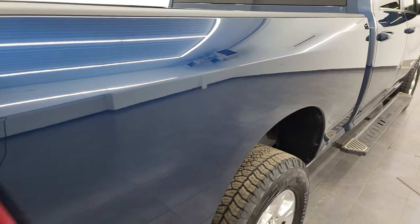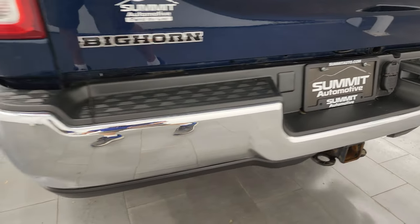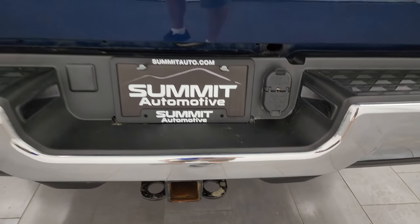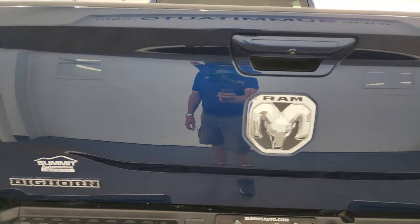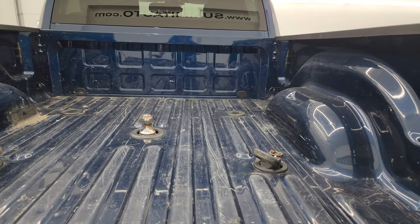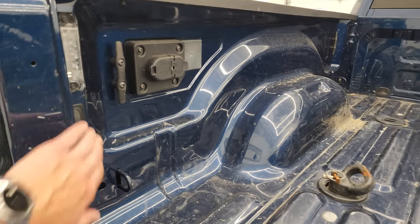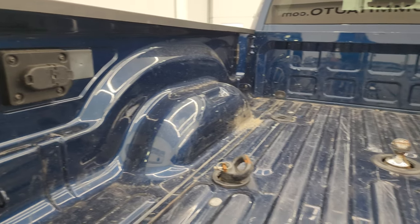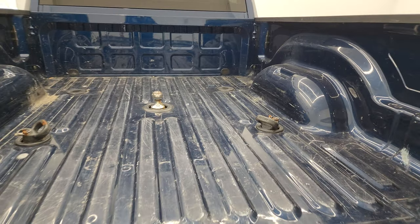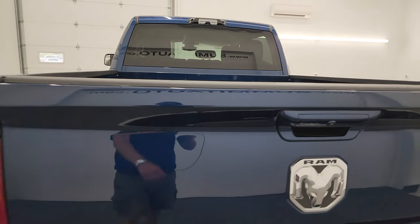Passenger side box has no dents or dings, and coming around to the back, the rear bumper is absolutely perfect. It does have the full towing package which includes a receiver hitch, four-pin and seven-pin wiring, and the tailgate is in really nice shape as well. Comes with the fifth wheel and gooseneck prep package, and it does have a gooseneck hitch in here. You also get LED bed lighting, four-pin and seven-pin wiring, and those LED bed lights work nicely. The bed has got a little bit of light duty usage — nothing that a bed liner couldn't fix.